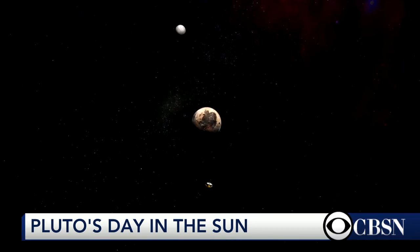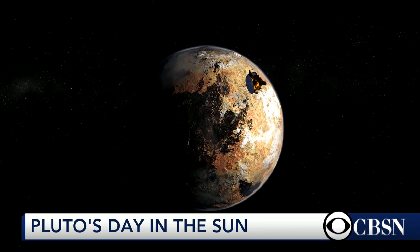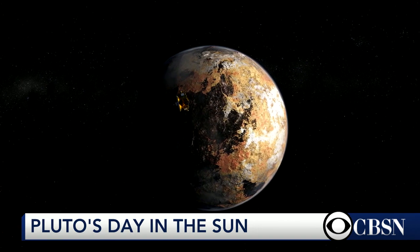I remind everybody that this mission was done for $750 million — that's not even a cup of coffee once in 15 years, especially after Starbucks just raised its prices. And everybody's running around arguing about Iran and nuclear deals and weapons and this and that. NASA is the best brand the United States has.